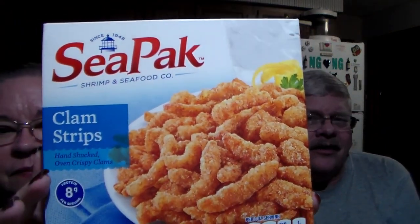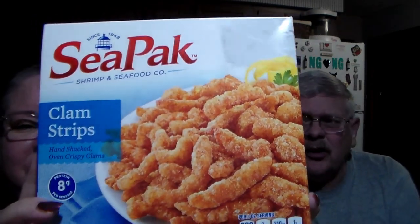We have been on a clam strip kick lately. On our days off — when we get to stay home and don't have to run roads for doctor appointments, errands, or the food pantry — we like to sit at home and he'll heat these up as a snack. Thursdays, Fridays, and Sundays are our three days we try to stay home. The clam strips are a little pricey but they are so good — a little splurge. They were $5.97.